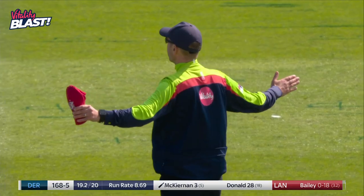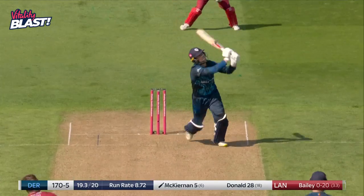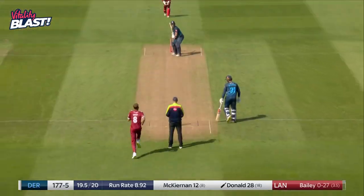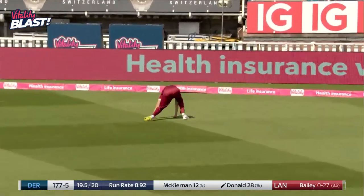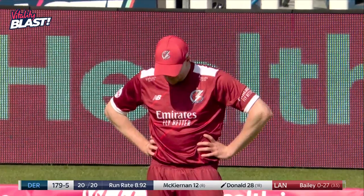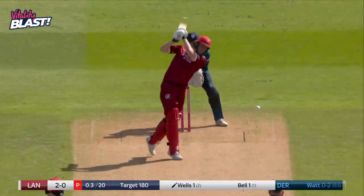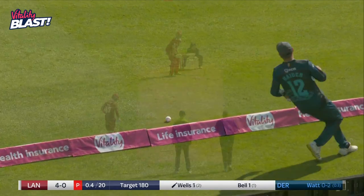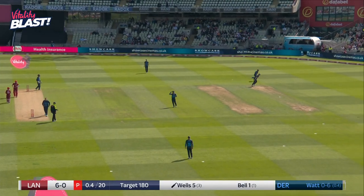Going to have to bowl that one again. Now to the average score of 170. Might be a boundary here — hiked away. Down it goes. Luke Wells out in the deep at fine leg — it should have been taken. We've seen a number of high catches cause problems. Down the pitch, gets it past mid off. That should be the first boundary of the run chase — it is. Gets it through. Back-to-back boundaries.